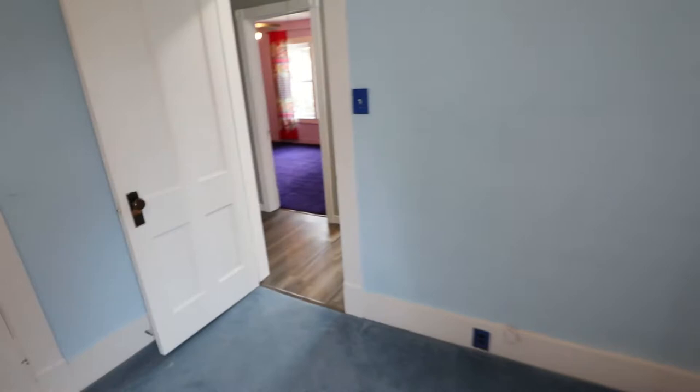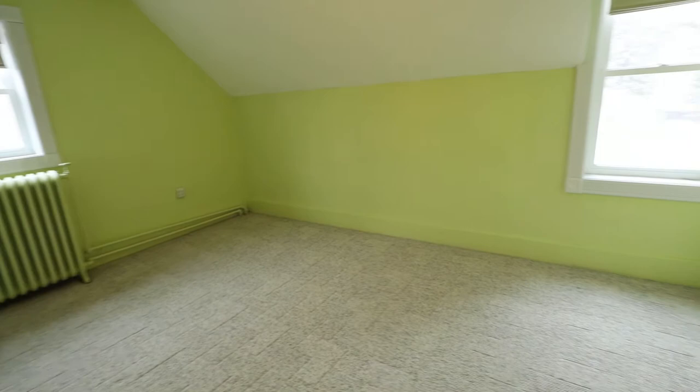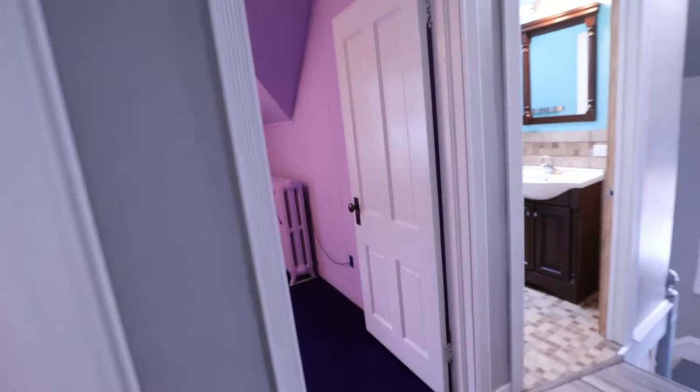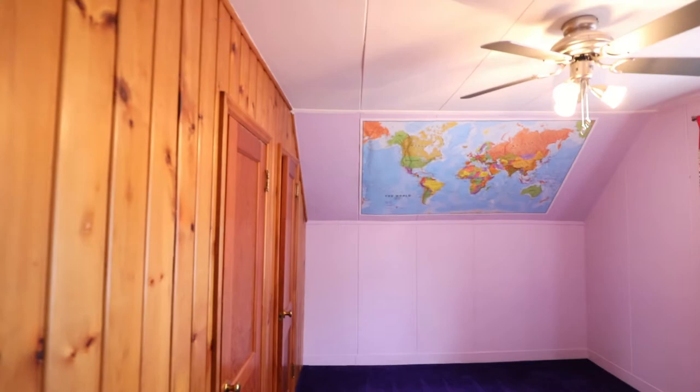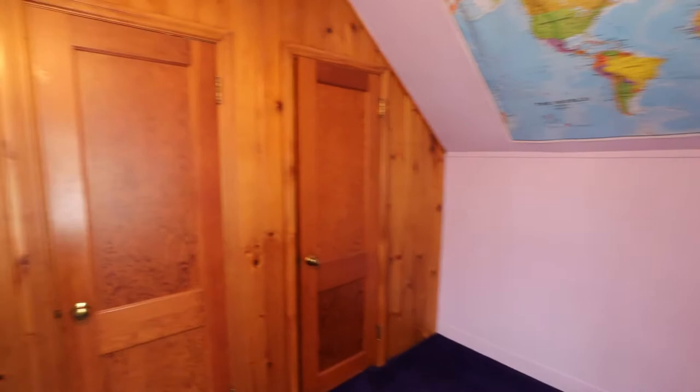Here's another bedroom with new vinyl windows all throughout, and some more storage space — again a really big space. Transitioning into the third bedroom, which has two nice big windows and tons of storage as well.